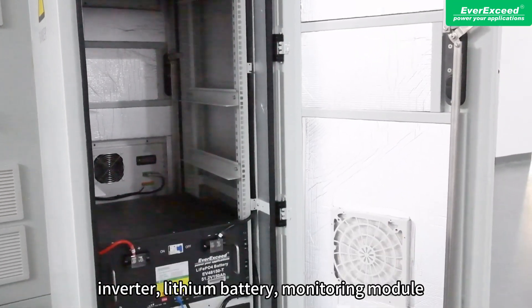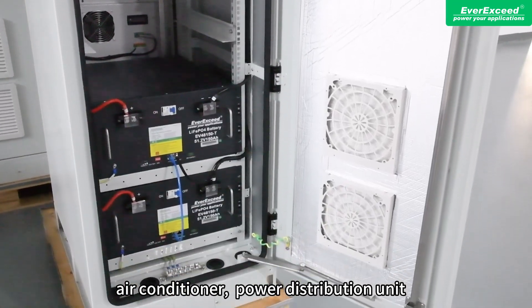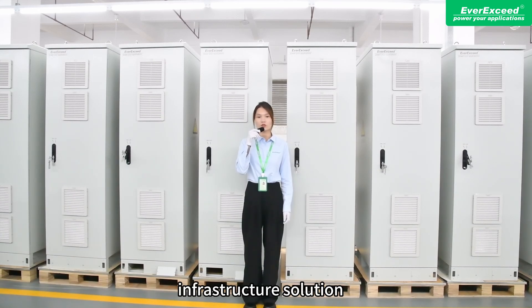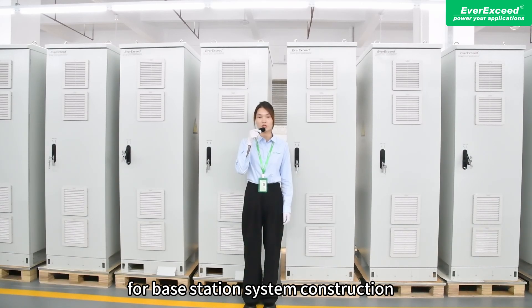monitoring module, air conditioner, power distribution unit, and base station cabinet — all integrated into a single platform, providing a complete infrastructure solution for base station system construction.